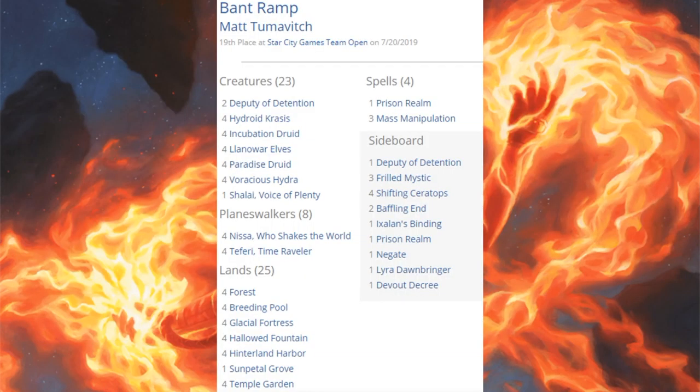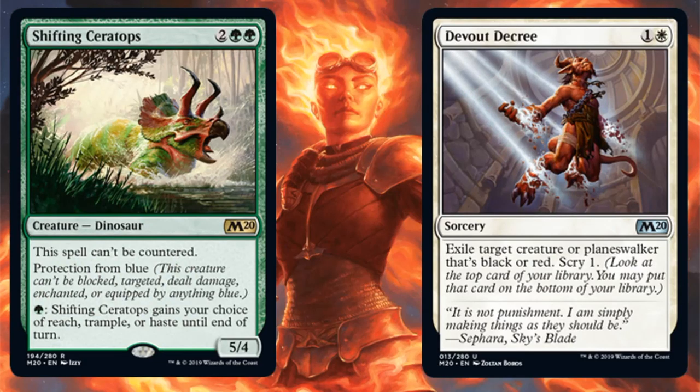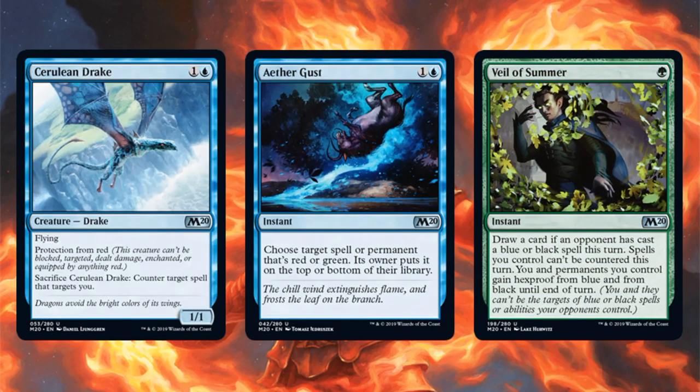The 19th place team is running Bant Ramp — a Mass Manipulation variant. Three copies of Mass Manipulation with a lot of ways to ramp into that, a copy of Prison Realm, four Nissa Who Shakes the World, four Teferi, Time Raveler. The only Core Set 2020 card in this particular main deck is Voracious Hydra. Sideboard: Shifting Ceratops and Devout Decree. Other Bant Ramp decks have been running Leafkin Druid, Risen Reef, and Drawn from Dreams in the main — an Elemental package that lets you ramp while playing with Risen Reef, a powerful card. Some run Cerulean Drake, Aether Gust, and Veil of Summer in the sideboard.